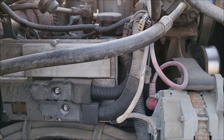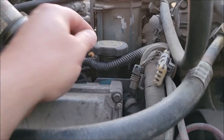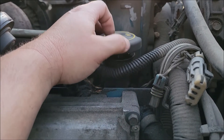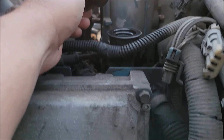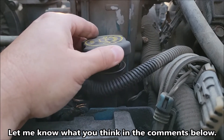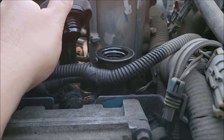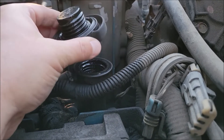The engine cranks up no problem — real easy start. Sounds good. Let's go ahead and take the cap off and see what we got. There's definitely some smoke coming out. As you can see, it's not blowing the cap off or anything. You can see some smoke coming out — I don't know how well you can see that. Now let's turn the cap over.